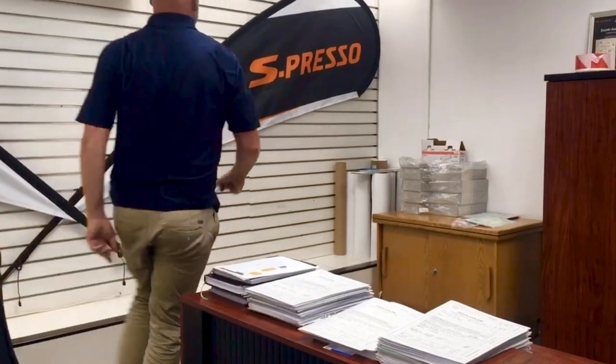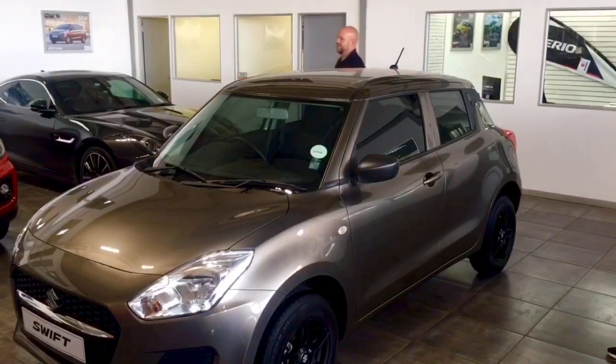Hello guys, it's Gary again from Suzuki Kailami. Today I'm showing you what's on special this month. Everyone knows the Suzuki Swift, but this is the Suzuki Swift with a difference. Let me show you why.